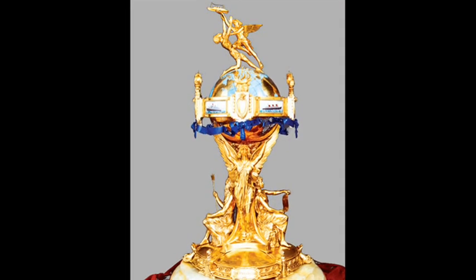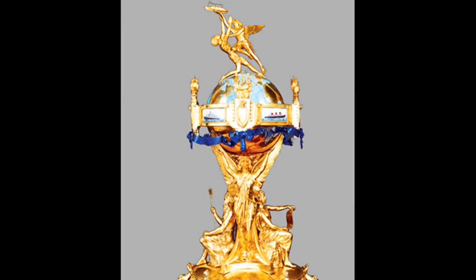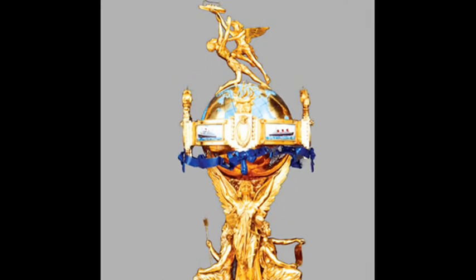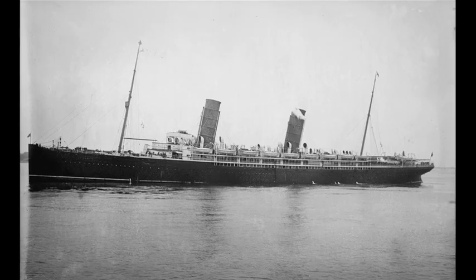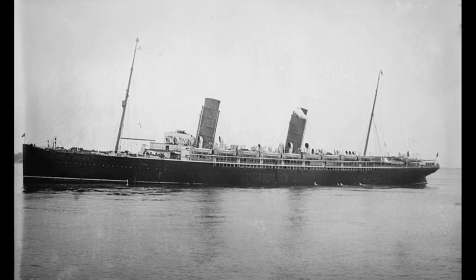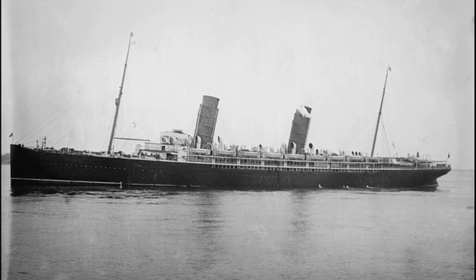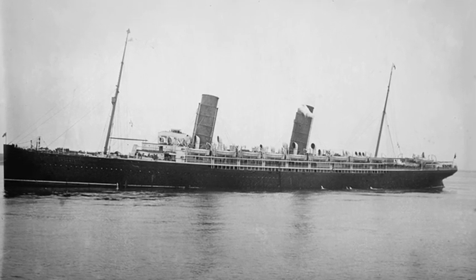Just a few months after her launch, Kaiser Wilhelm der Groß was awarded the Blue Ribbon Award for the fastest transatlantic crossing, usurping the British liner RMS Lucania and firmly establishing Germany as a direct competitor to British maritime dominance.